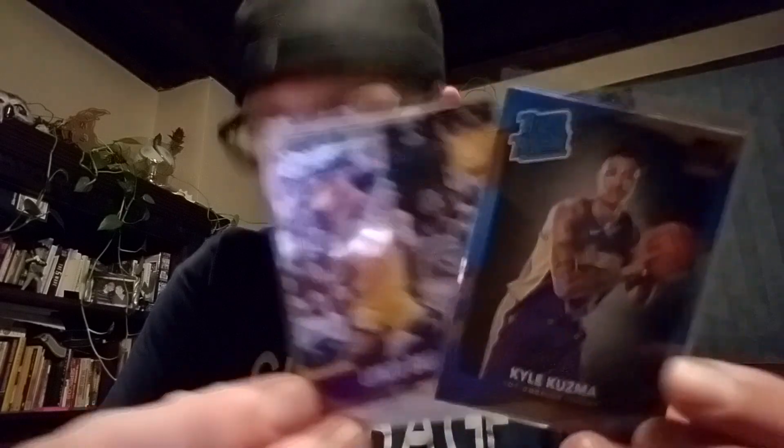I didn't have any Lonzo Ball cards, so I picked up a Lonzo Ball rookie and a Kyle Kuzma rookie for 75 cents. Then I picked up two more Lonzo Ball cards for 50 cents for both. Shipping was $3.50 flat rate no matter how much you bought.